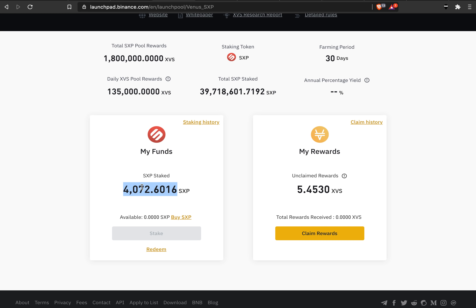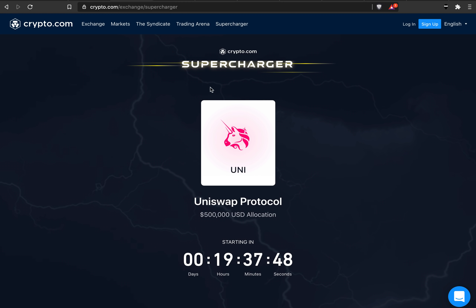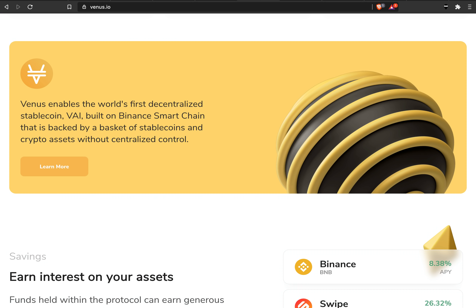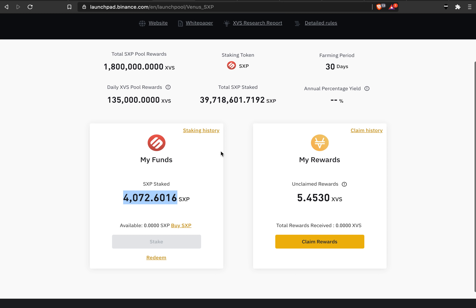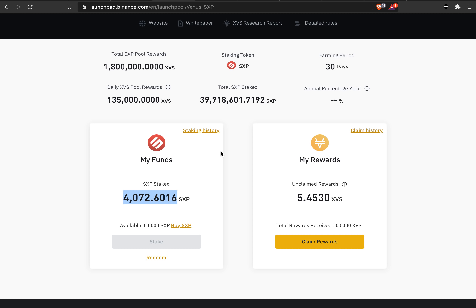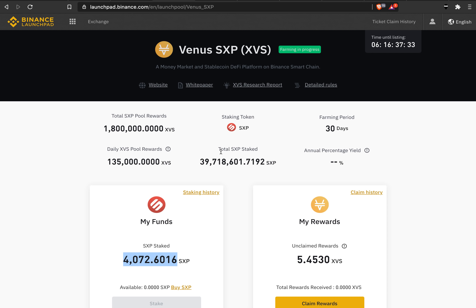That's pretty much it for this video. Tomorrow you can expect the Supercharger video. If you want to buy some Swipe or SXP and use these launchpad platforms, make sure to use my Binance referral code — you get 10% off trading fees. If you found this interesting, hit the like button, subscribe to the channel, and I'll see you in the next video.